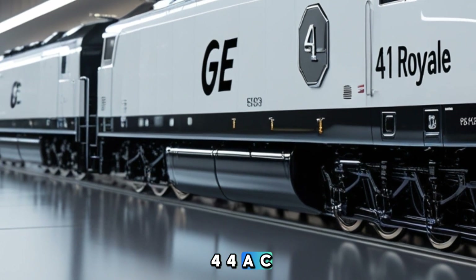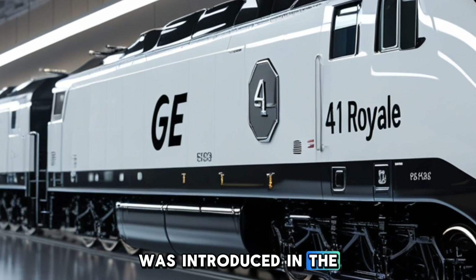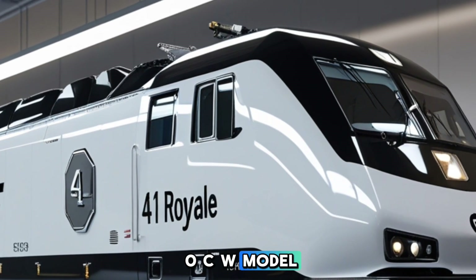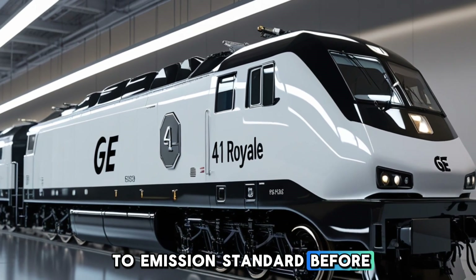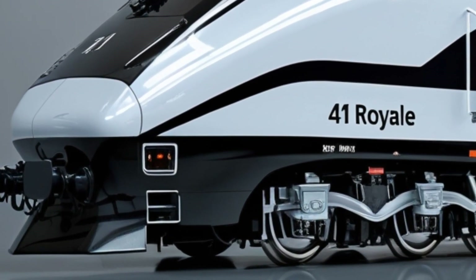The ES44AC, part of General Electric's Evolution Series, was introduced in the early 2000s as a successor to the AC4400CW model. This locomotive was designed to meet the stringent EPA Tier 2 emission standards implemented in 2005, showcasing GE's commitment to environmental sustainability.